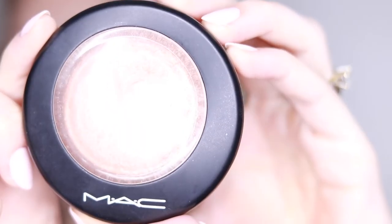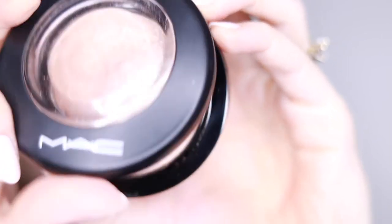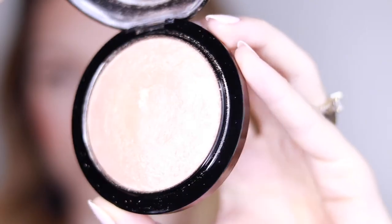We are moving on to highlighter, and this one is Soft and Gentle from MAC. Any highlighter will do, or you might prefer to skip this step if you don't like highlighters. I like to apply this on the high points of my cheeks to bring a little bit of light to my face, also on the bridge of my nose and on the top of my lip. And here's another tip — I'm actually using this highlighter on my eyelid as well, it works great as an eyeshadow.